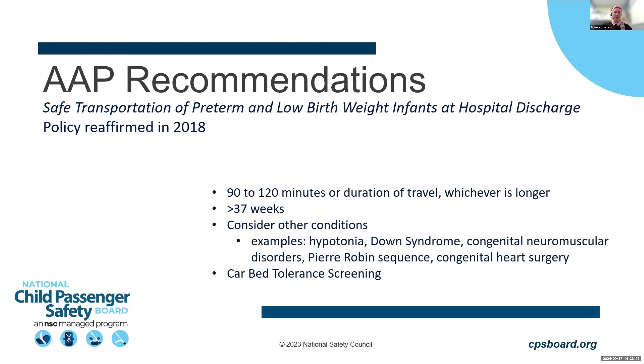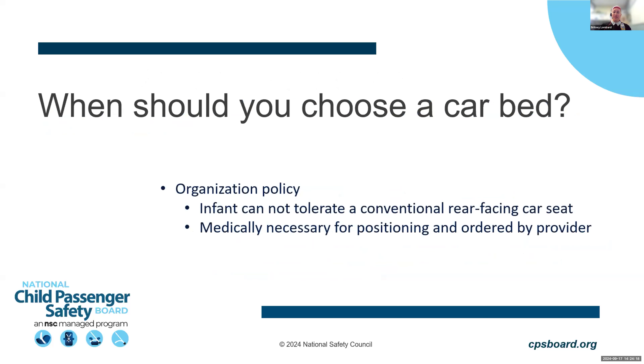The AAP's policy, last reaffirmed in 2018, provides additional specifics. It recommends a test duration of 90 to 120 minutes, or the duration of the family's expected travel. It strongly recommends testing for premature infants under 37 weeks gestational age, and suggests considering other health conditions as well, including Down syndrome, hypotonia, neuromuscular disorders, Pierre Robin sequence, and post-congenital heart surgery. It also recommends performing a car bed tolerance screening for infants going home in a car bed.